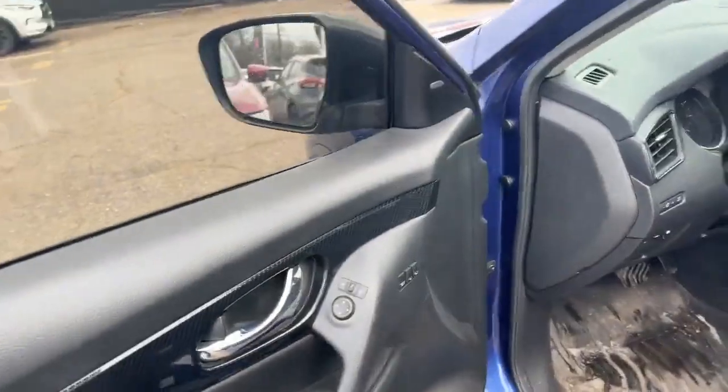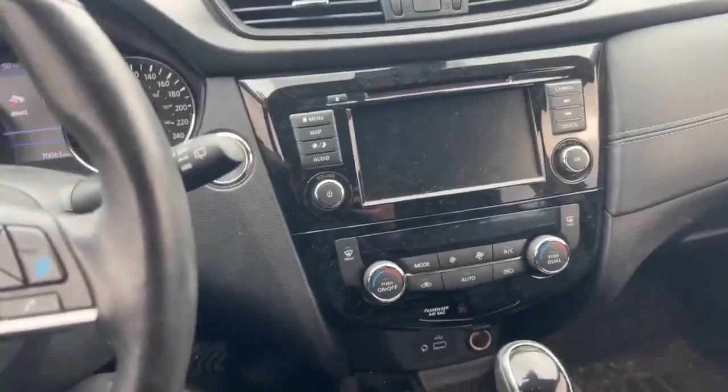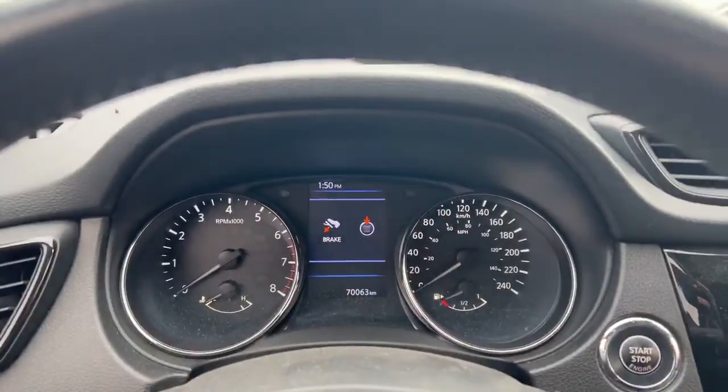Fully adjustable seats, memory seats — again, needs a detail, just traded in. Look at the big screen: you got navigation, and it's got 70k on the dash.